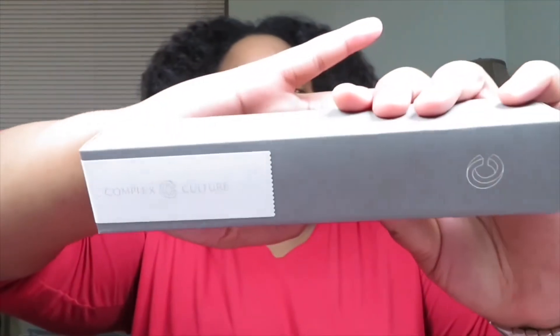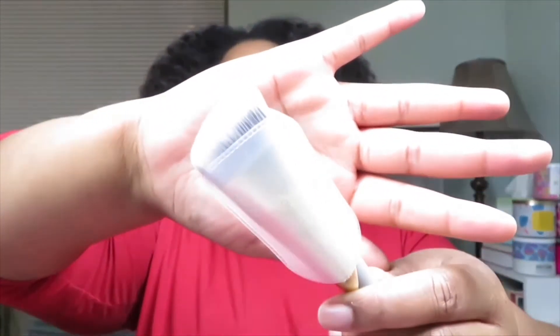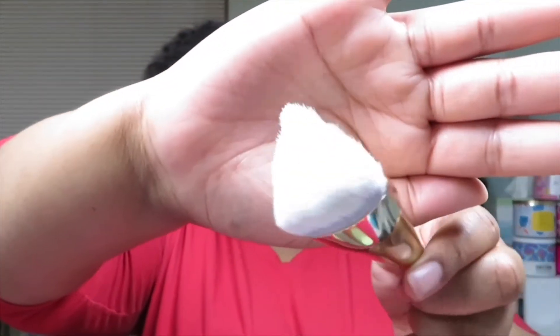The next product is by Pixi by Petra and this is a Glow Mist. This is the full size and it's worth $15. The next product is by Complex Culture and this is an Angled Foundation Brush. This is how it comes and that is the full size, worth $35.